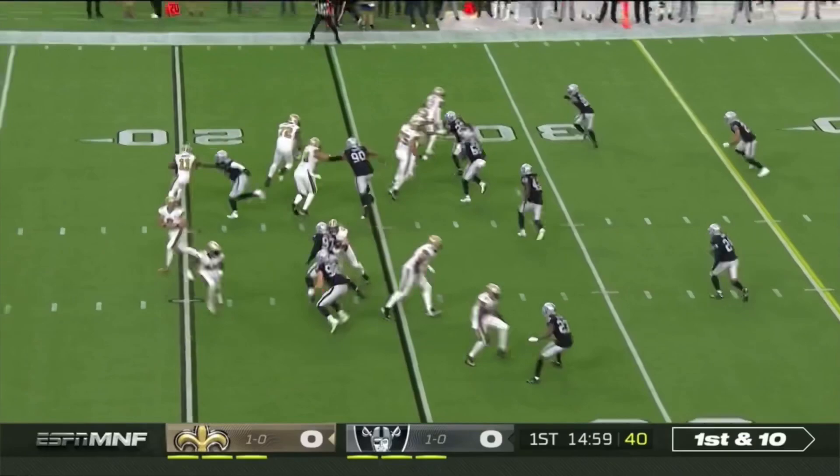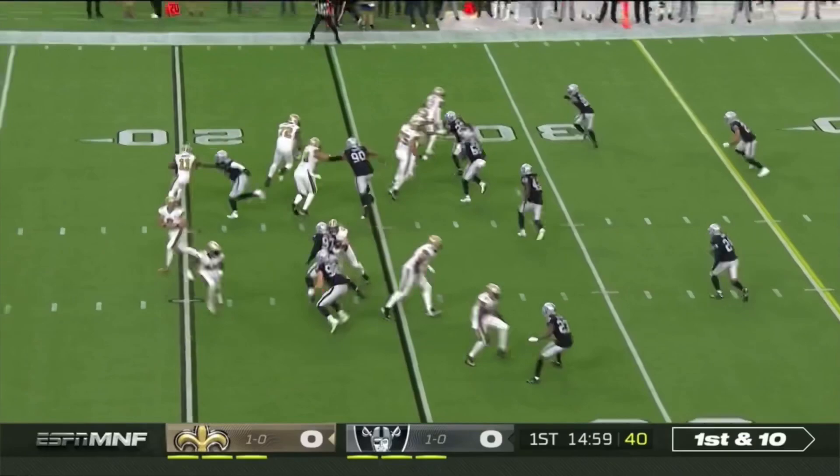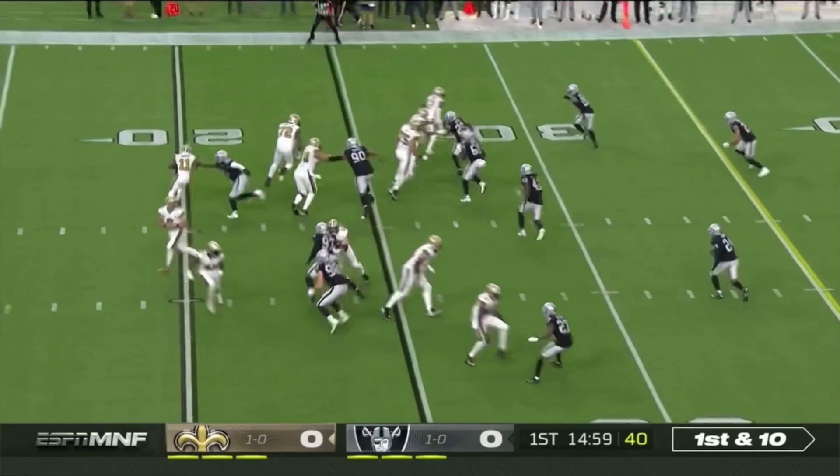First play from scrimmage — give it to Deontay Harris. Sweeping around and first down yardage. Buccaneers haven't caught a ball yet tonight.